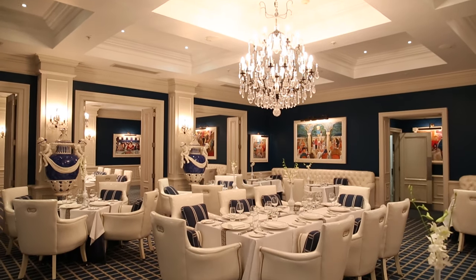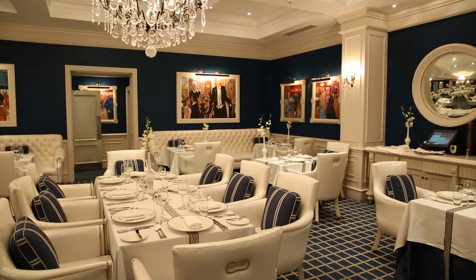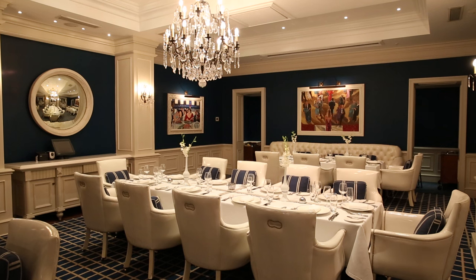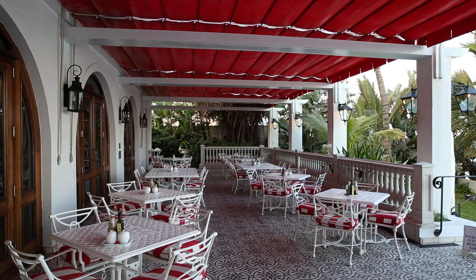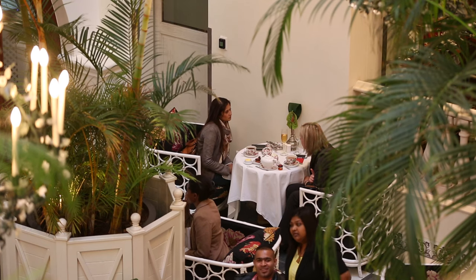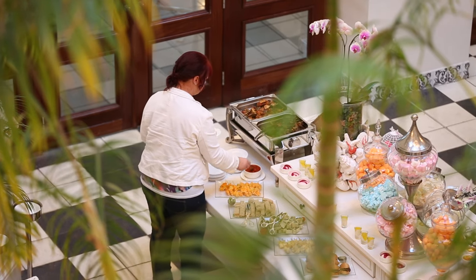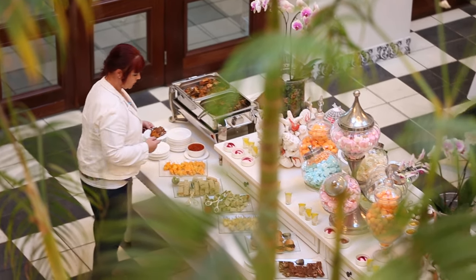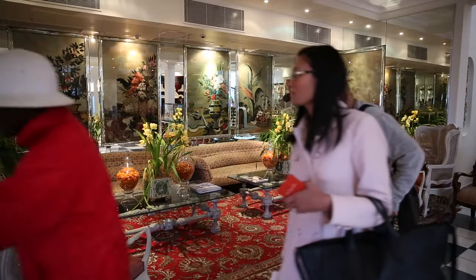We've got the Grill Room, which is our fine dining restaurant — a fabulous restaurant. Henry Puckery is the maître d' in that restaurant, and he's been here since the 50s. He does the most amazing crepes rosettes if you ever get a chance to go in there. We also have a Palm Court restaurant which serves a high tea very similar to that of the Ritz and the Raffles in Singapore — very colonial, lovely china used, and a fantastic selection of teas and cakes every day.